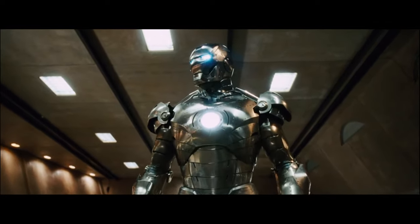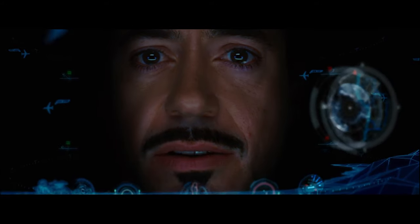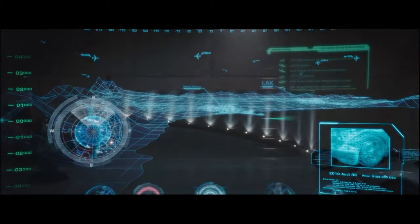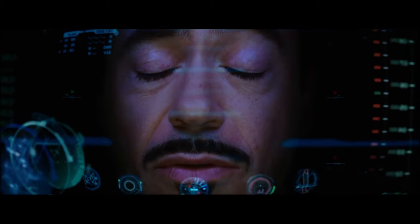Test complete, preparing to power down and begin diagnostics. Do a weather and ATC check. Start listening in on ground control. Sir, there are still terabytes of calculations needed before an actual flight is available. Jarvis, sometimes you gotta run before you can walk.